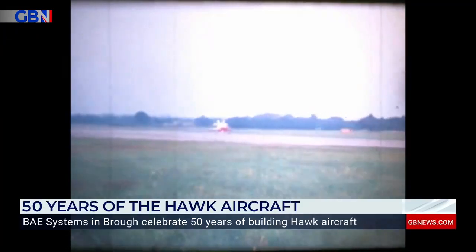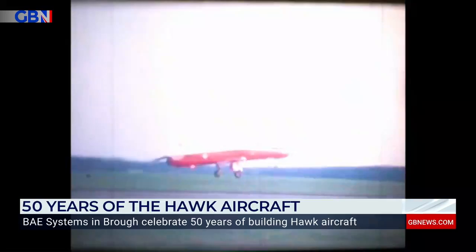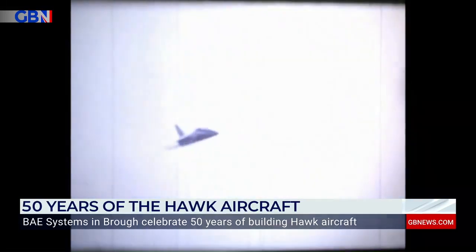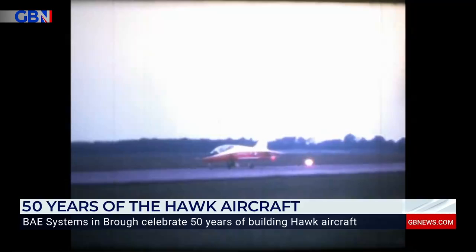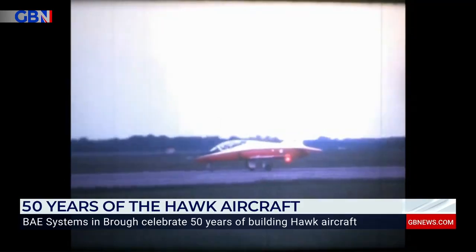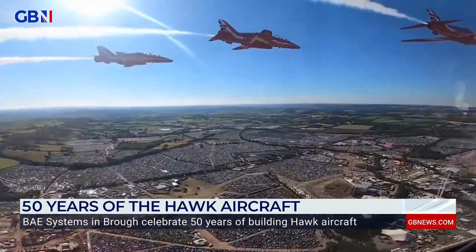The Hawk aircraft's maiden flight was in August 1974. It lasted 53 minutes and reached a height of 20,000 feet, heralding the launch of the world's most successful military training aircraft. And five decades on, the Hawk is still in service and flown by the Red Arrows.